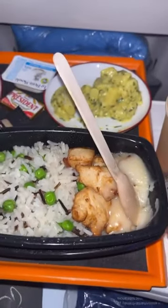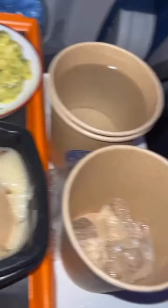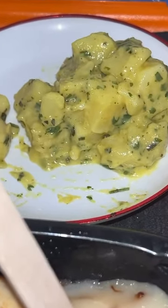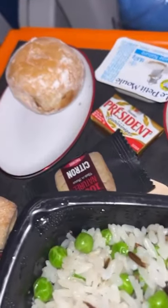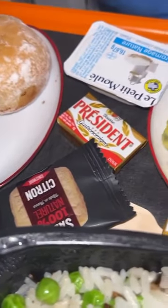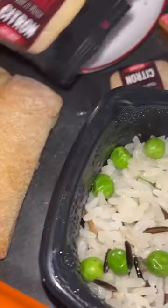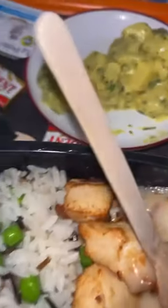All right y'all, so we got the in-flight meal — we'll run y'all through this. We got the water, I have no clue what the hell that is. We got chicken gravy and rice, some type of sweet back there, some butter for the roll, and I guess this is a cookie — looks like some type of cookie. So we're gonna figure out what's going on with this.